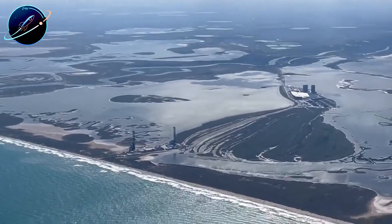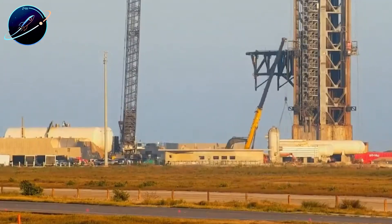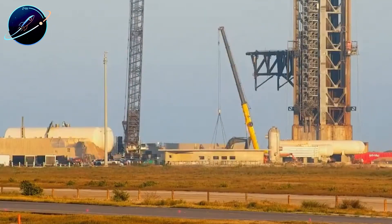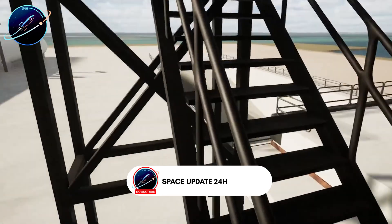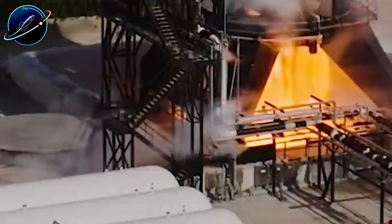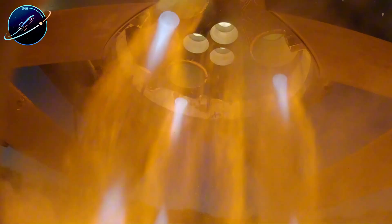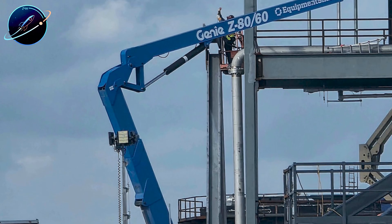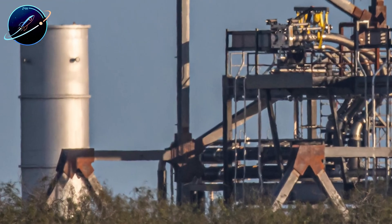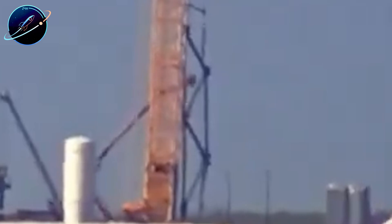SpaceX just built a mysterious vertical structure at Massey's test site, positioned right next to the static fire stand. Experts believe it's designed to test ship-to-ship refueling on the ground, with a height that perfectly matches the new refueling ports on Ship 39, the first Starship V3 prototype. Lunar missions require orbital refueling to work, and SpaceX wants to validate the entire system before attempting it in space by mid-2026.